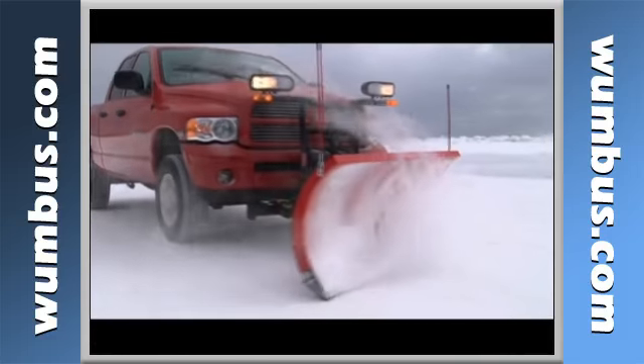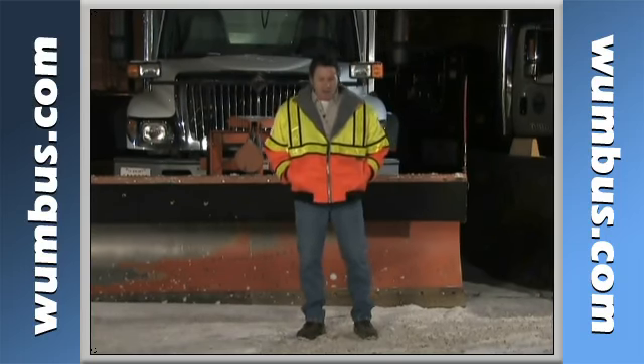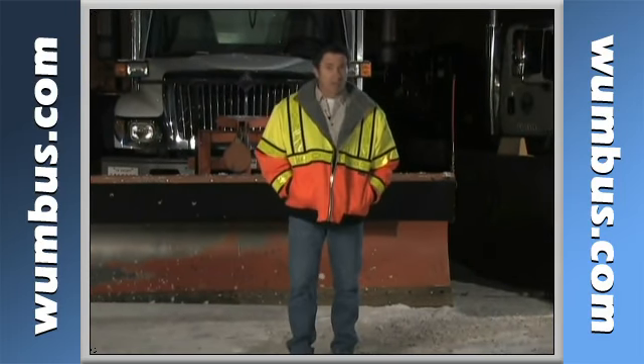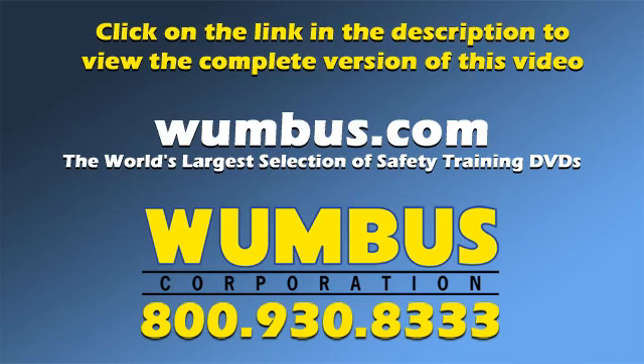So, whether you plow snow professionally or independently, it is your personal responsibility to follow safe operating procedures. No matter how much experience you have, plowing with safety in mind will not only help you arrive home safely, but will also protect your vehicle and community from damage. Beyond your personal safety, knowing how to minimize hazards is important, and most of it starts with understanding the pre-trip inspection.